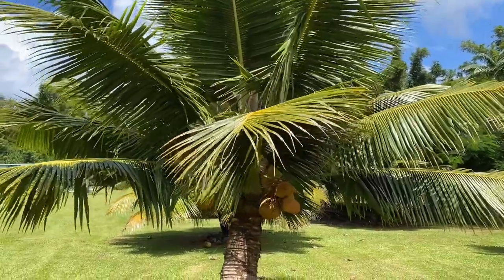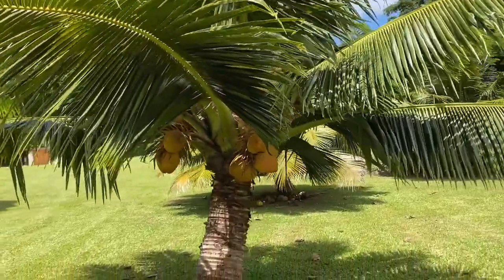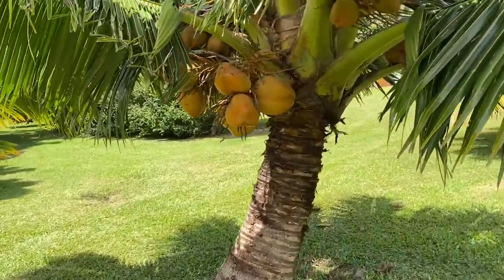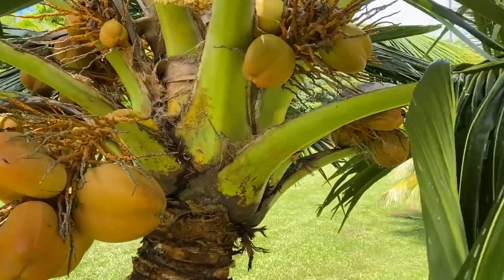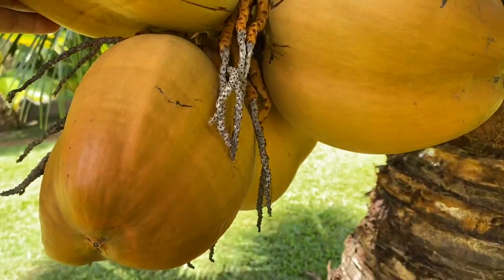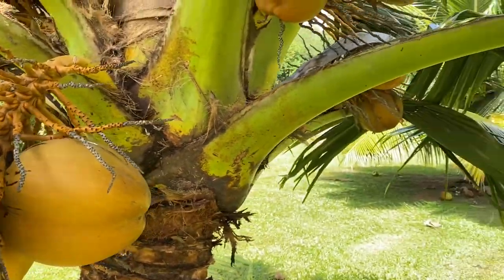Welcome to Kauai, the oldest of the main Hawaiian islands. Here in Kauai we are looking at a coconut tree. Coconuts make me think of beautiful beaches and amazing sand. A coconut tree produces coconuts on what we call a rack — so this is a rack of coconuts. Here's the coconut frond with the leaves.